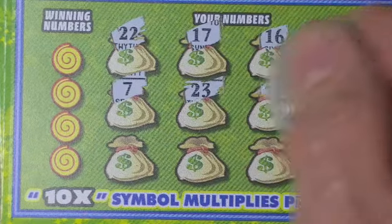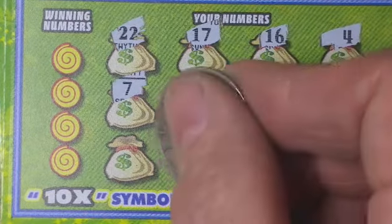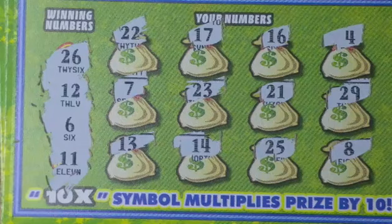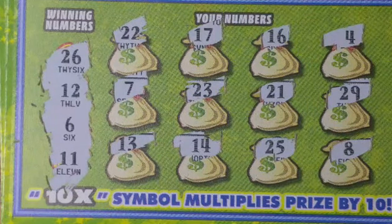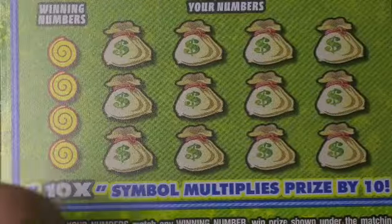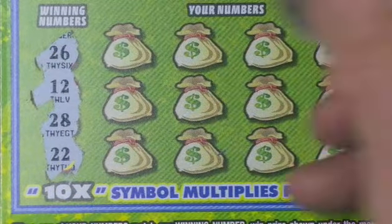Nothing on those ones. The numbers are 7, 23, 21, 29, 13, 14, 25, and 8. Then 6, 11, 12, and 26 — dyslexic match on the 21, and that's it. Let's go into this one and check the winning numbers first: 12, 22, 26, 28.